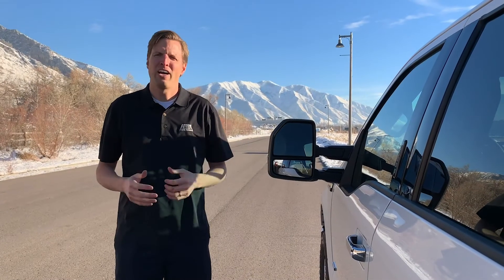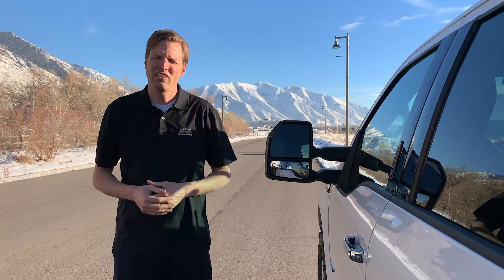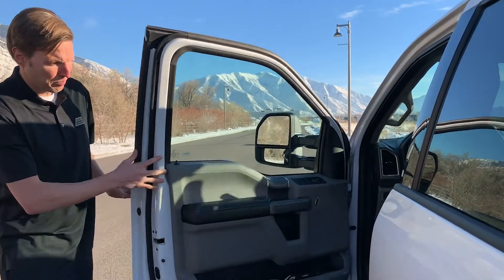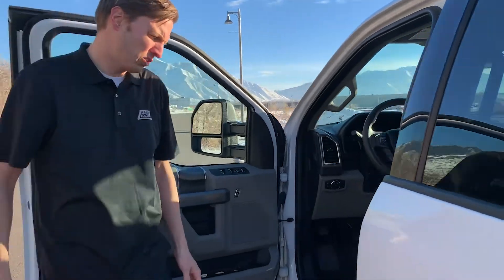Many of these numbers are found in your owner's manual, but nearly all vehicles will have some of these printed on the door jamb. There are a couple of stickers just inside the door jamb.